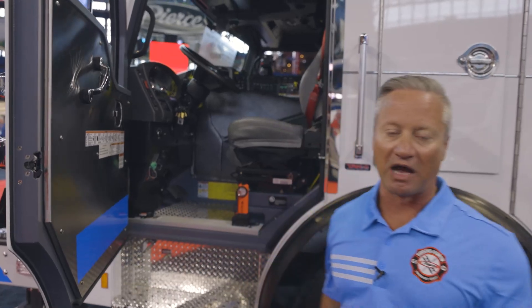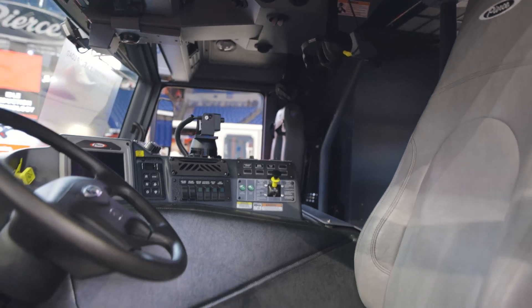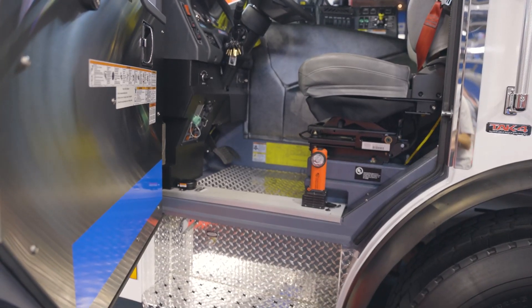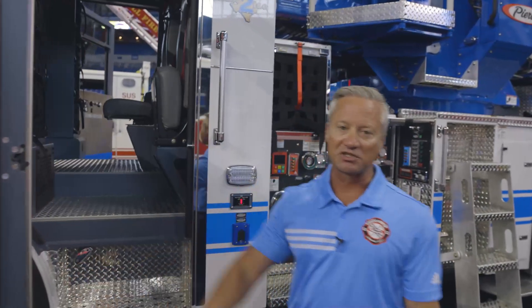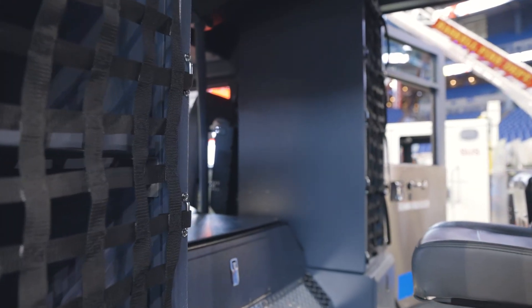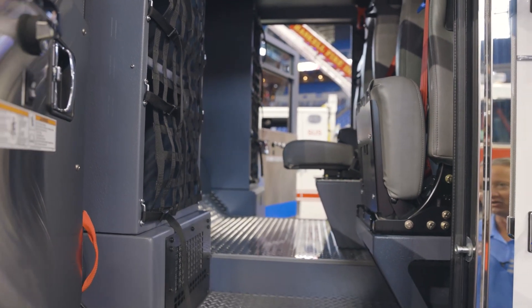We elected to go with USSC Valor seats in vinyl so they can easily decontaminate the apparatus after a fire. They also decided to go with a tread plate floor so it's easy to sweep out and disinfect after an incident. They did not go with a full clean cab concept but tried to accommodate some of those features so they could easily decontaminate the cab. In the crew cab position we have three forward-facing seats all SCBA equipped, a shorter EMS rear-facing cabinet on the left-hand side and a larger cabinet on the right-hand side — predominantly storing medical equipment on the right and the apparatus operator's equipment and gear on the left.